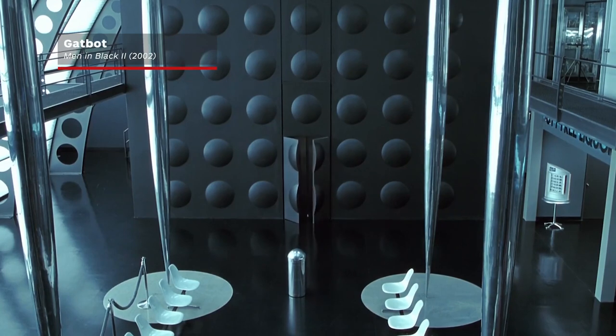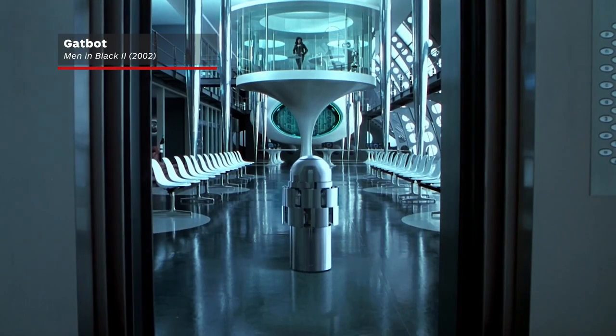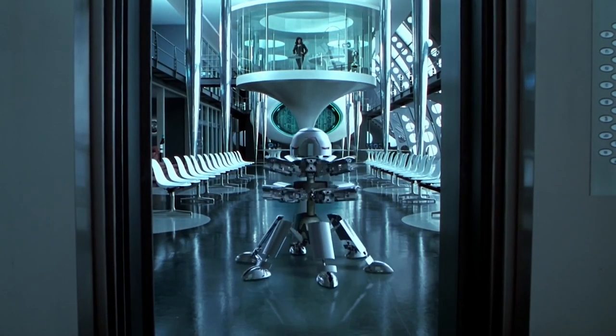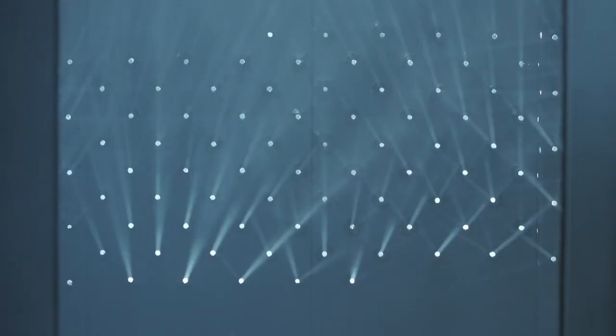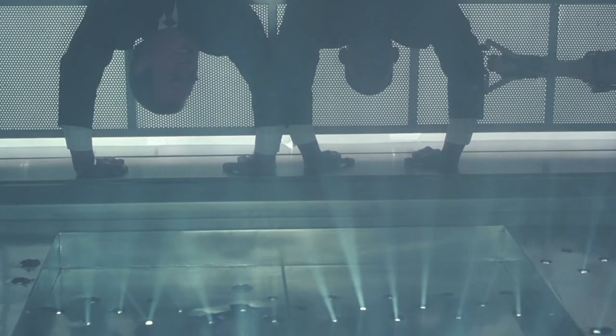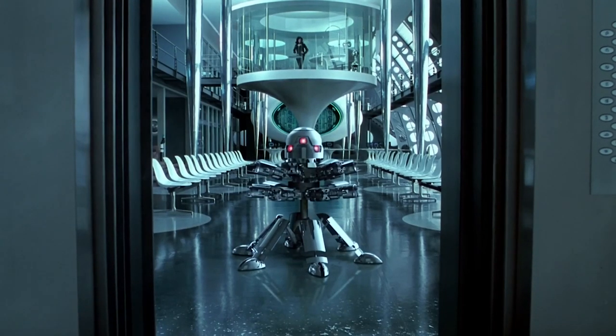You might have forgotten about this one, but we've installed a few around the IGN offices. The Gatbot is a defense robot used at MIB headquarters. Once it senses a threat, the bot unfolds, revealing 12 guns that fire in quick succession. Any intruder would be hard-pressed trying to get past this device.